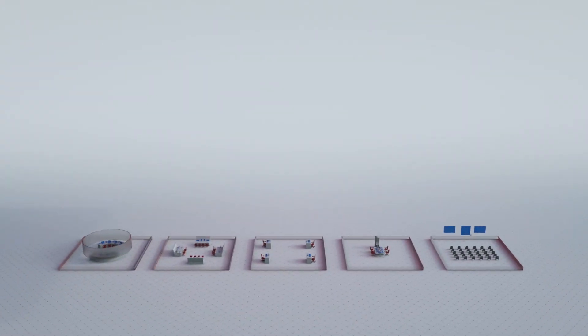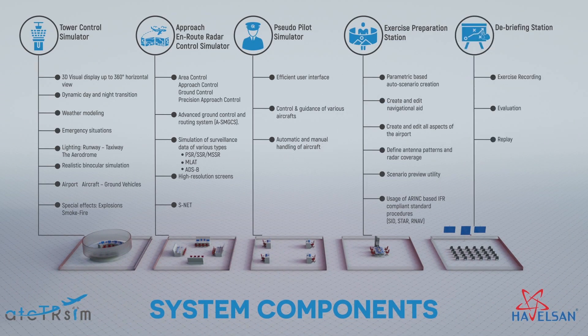The system also consists of Approach Enroute Radar Simulator, Pseudo Pilot Simulator, Exercise Preparation Stations, and Debriefing Stations.